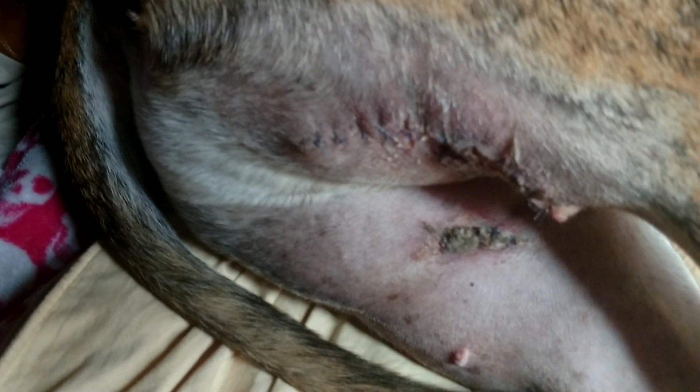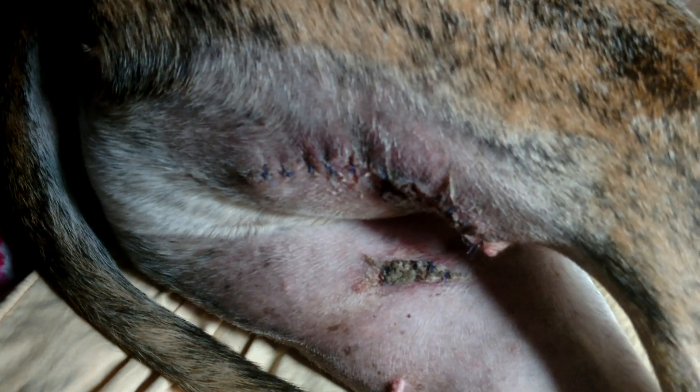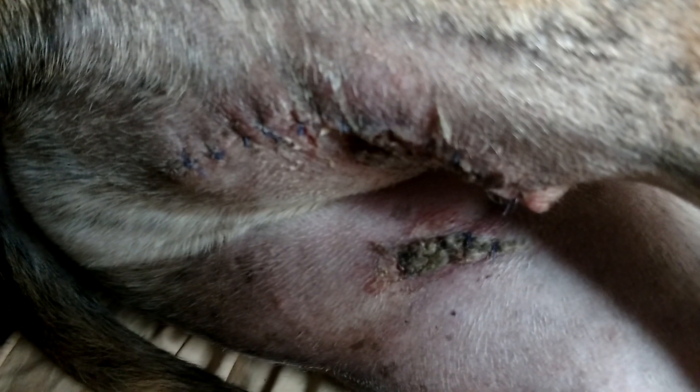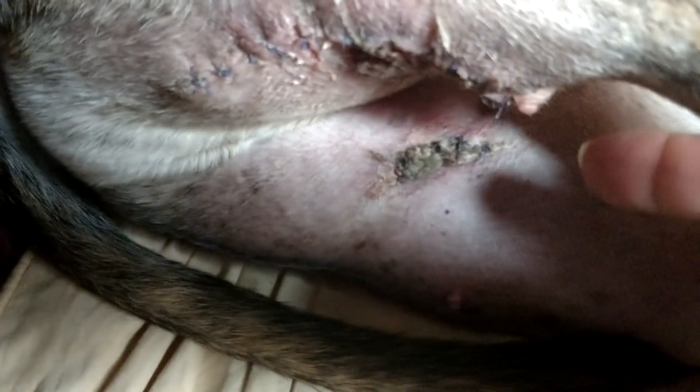Oh gosh, you can really see it good now. I had peroxide soaking on it for the longest time this morning and it didn't do anything. So the vet is probably going to end up cutting that off, as well as that little piece of skin right there that you see.